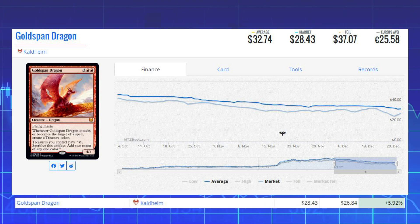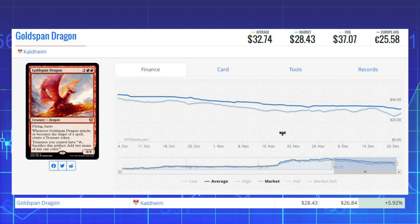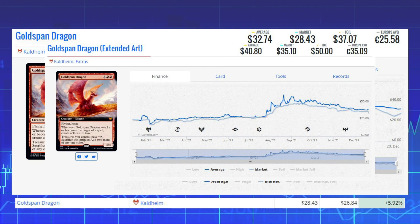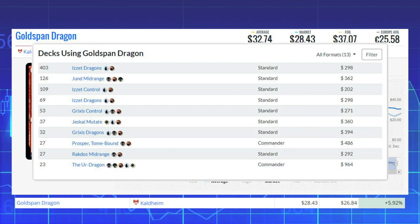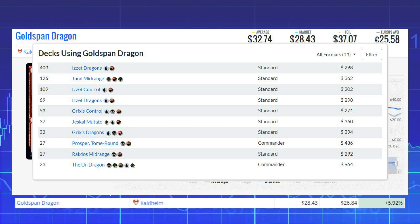Karn also sees some Vintage play in Blue Tinker decks, Prison Shops, and even Paradoxical Outcome. Goldspan Dragon from Kaldheim is the next winner, up 5.92% from $26.84 to $28.43. There's an extended art version from collector packs at $35.10 — about seven dollars more. It sees tons of Standard play in Dragons Jund Midrange, Grixis Control, Rakdos Midrange, and Commander decks like Prosper Tome-Bound and The Ur-Dragon.